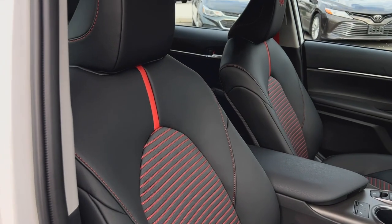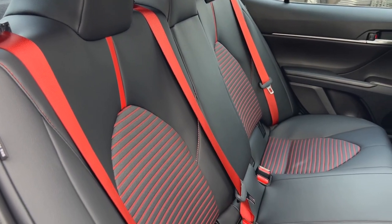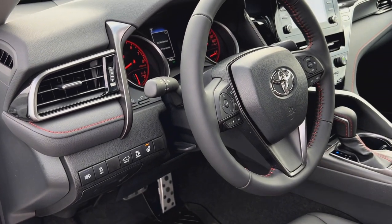Step inside to a TRD exclusive interior featuring synthetic leather upholstery and bold red seat belts for that sporty touch. Stay comfortable in all seasons with heated front seats and a heated steering wheel.